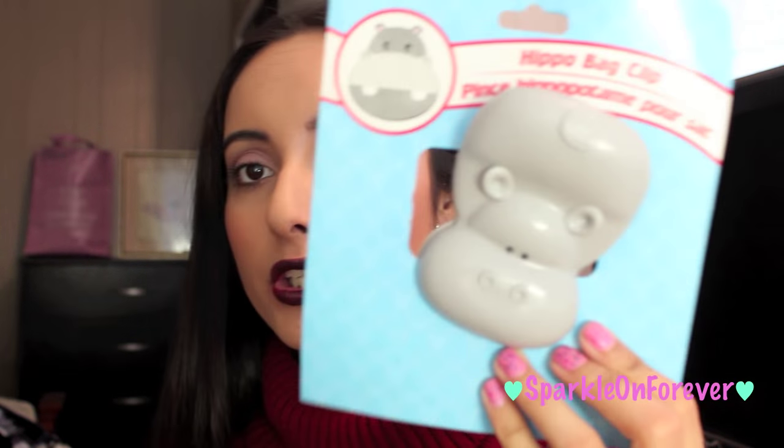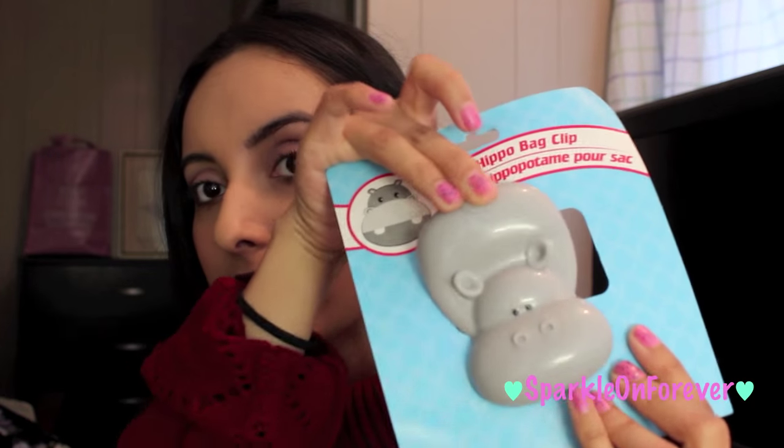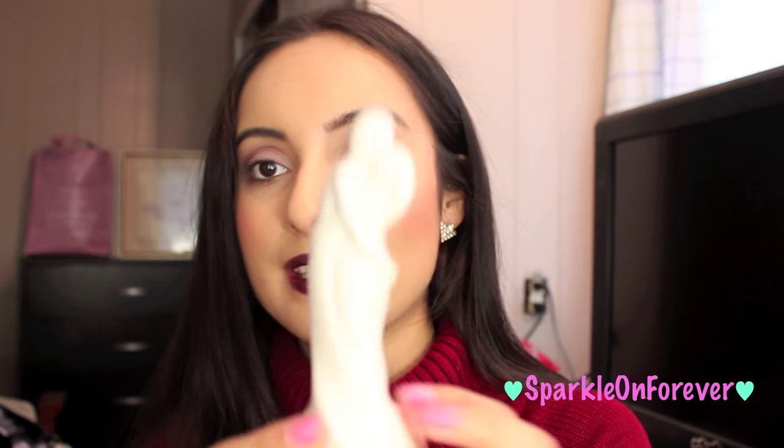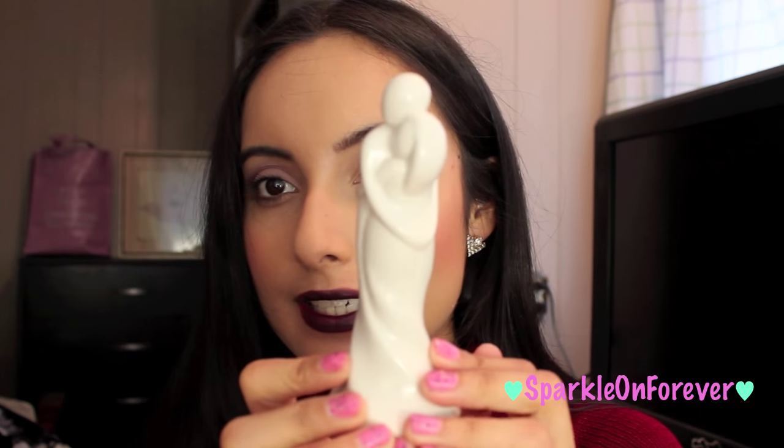The trash bags come ten in a pack, which is probably not the best deal but I just love them. I also picked up this hippo for your chips — such a cute little chip clip. I got some Breezy fabric softener sheets in orchid, which smells so good. And I picked up some more of those trash bags and found another one of those figurines — a couple hugging — I absolutely love these figurines, they're so cute.